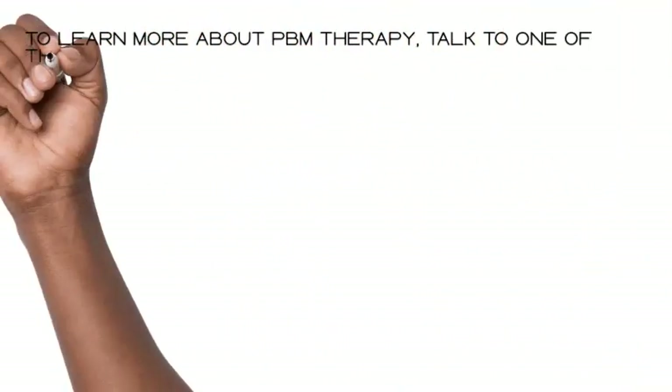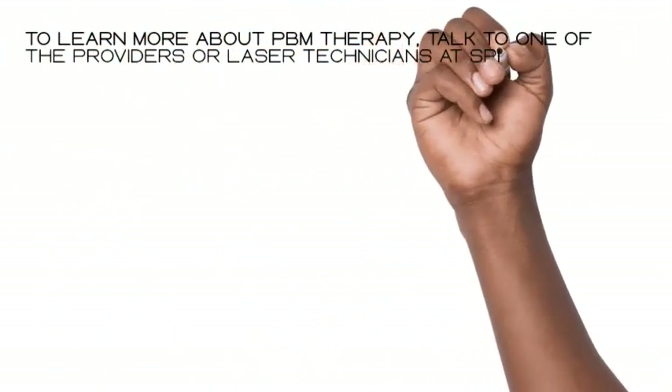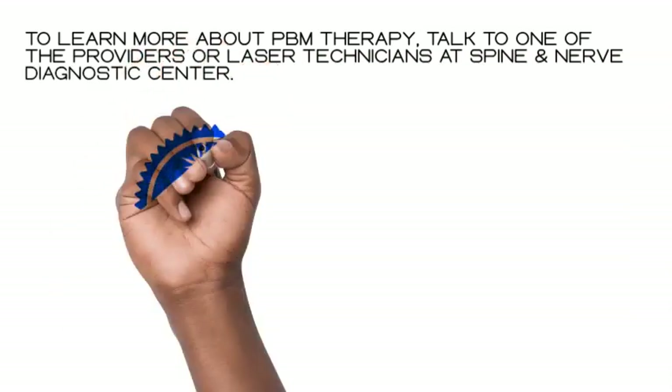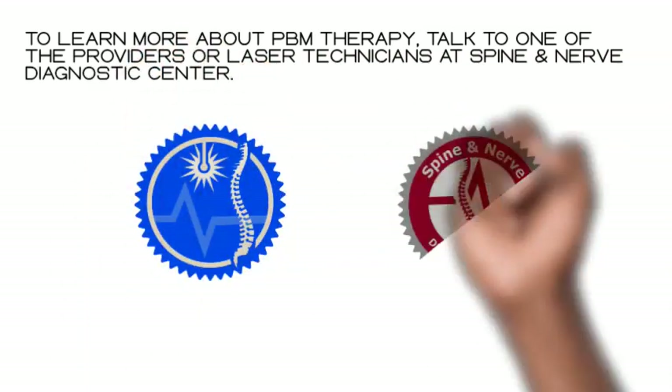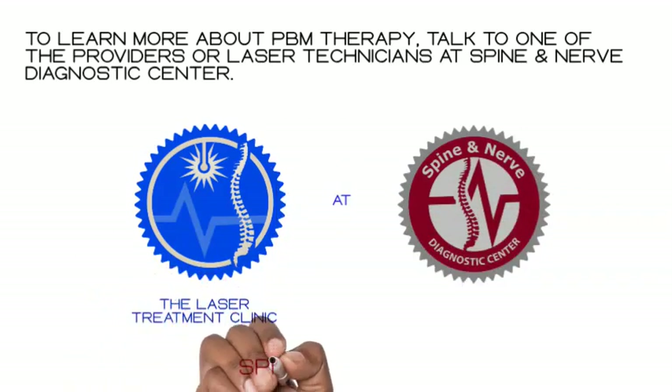To learn more about PBM therapy, talk to one of the providers or laser technicians at Spine and Nerve Diagnostic Center, or visit us at SpineNerve.com.